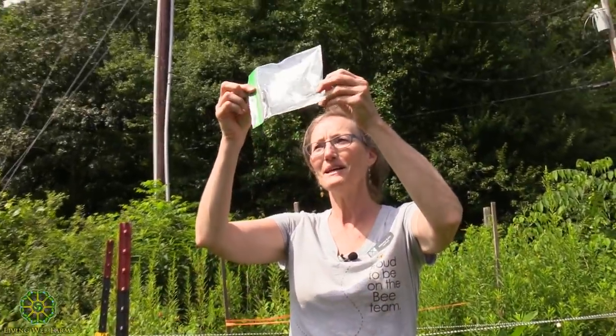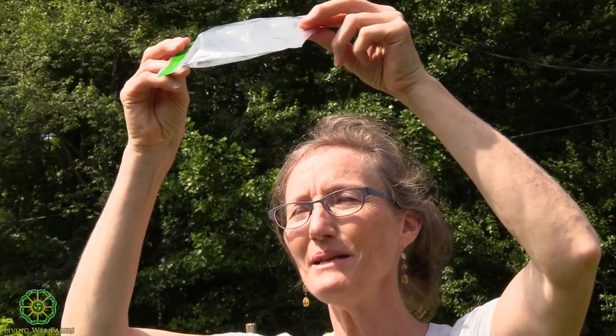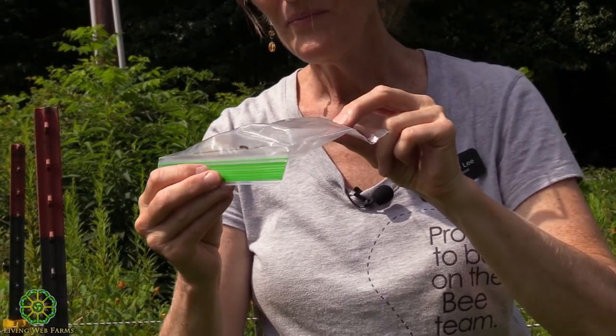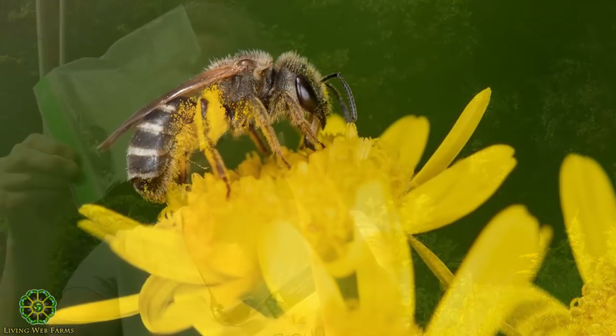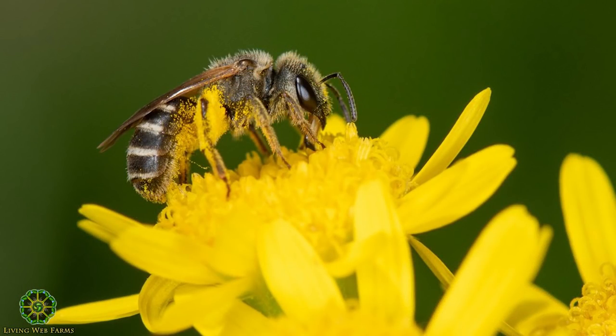Pat caught a little sweat bee — what we call a sweat bee. This is one you can actually get to recognize. It's called Halictus ligatus and it's one of the most common bees we have.